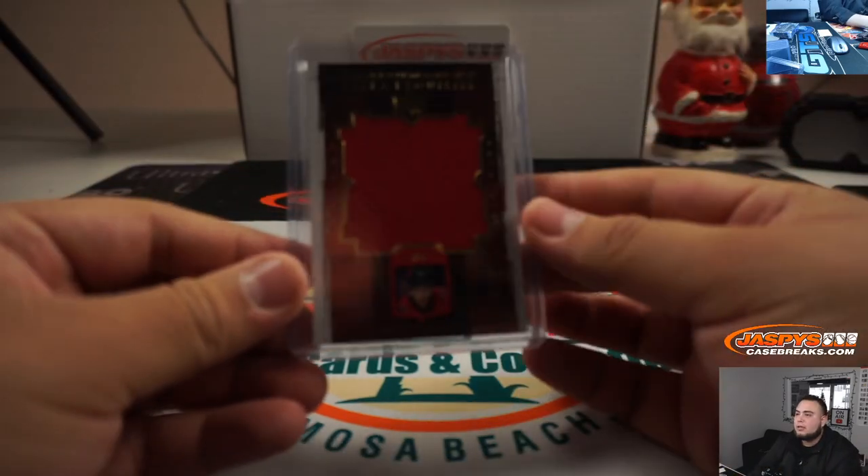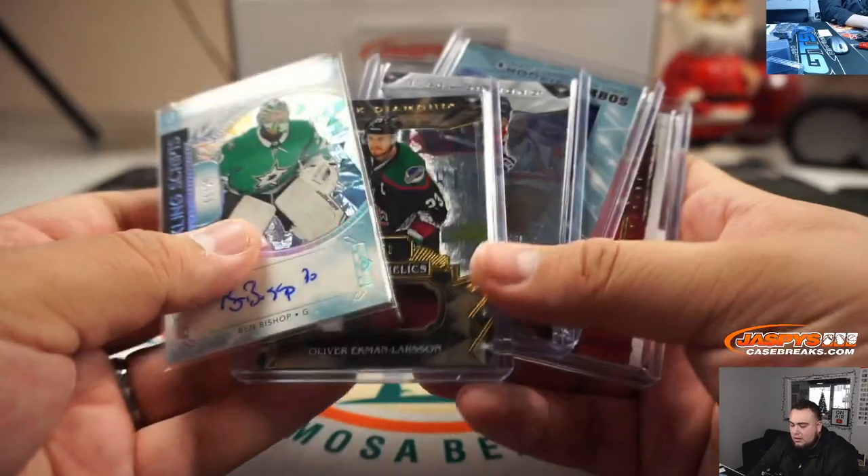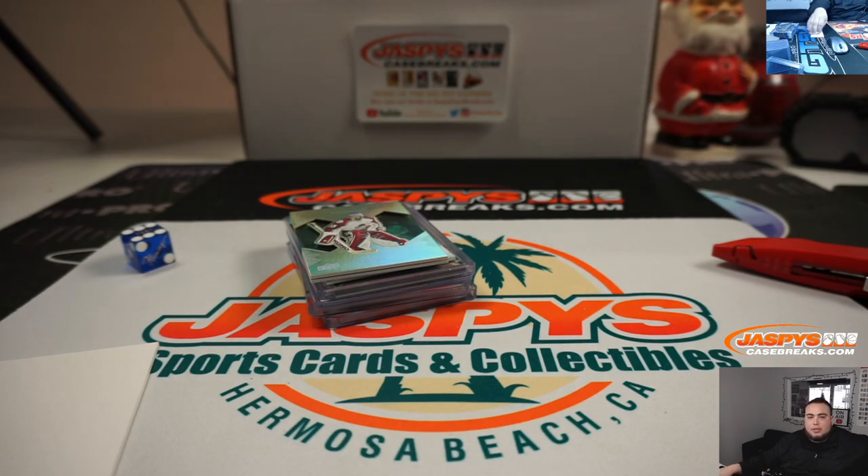There you go guys, that is the break. We have one more box left — box two. Maybe another diamond is hiding in there, guys — usually there's more than one. I'm going to put this in the slider box right now. JaspersCaseBreaks.com, we'll upload number ten. Appreciate it.